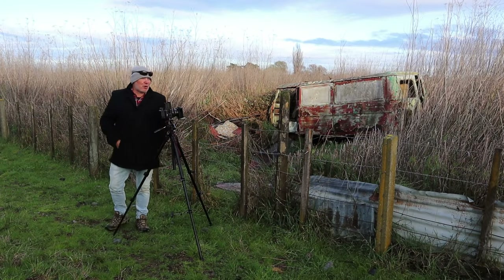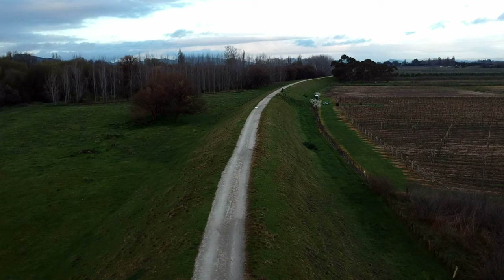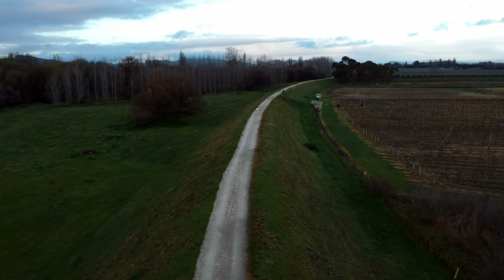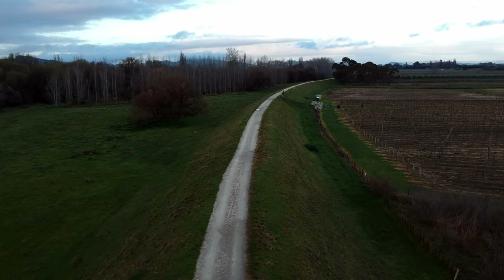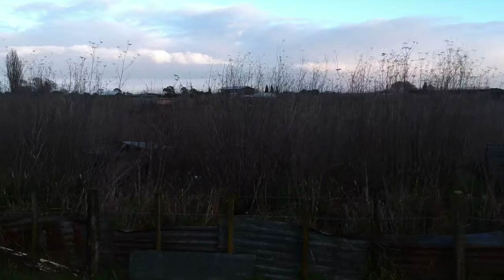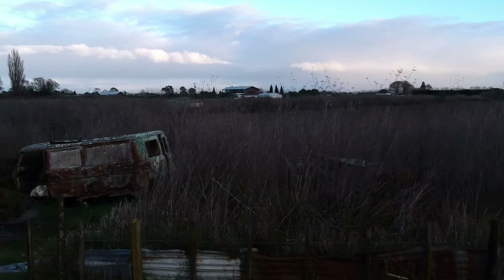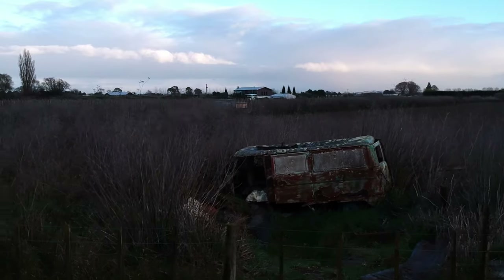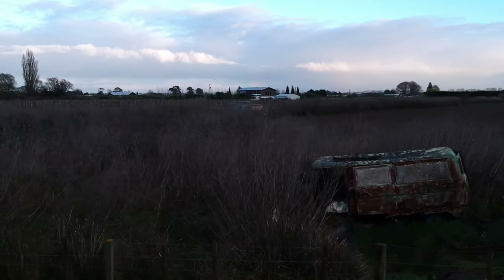We walked along the river stock banks which run along the Tukituki River — a great little place. As we're walking along, minding our own business, no thoughts of taking any photographs, we spotted this little gap in the fence and in the weeds, the brush, and it's a van — it's an old van.